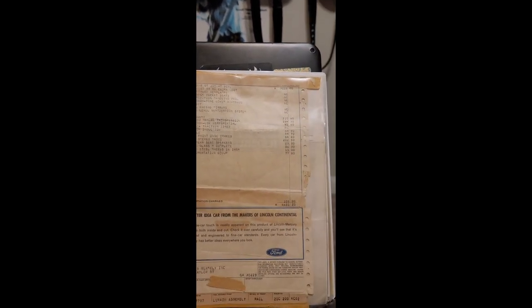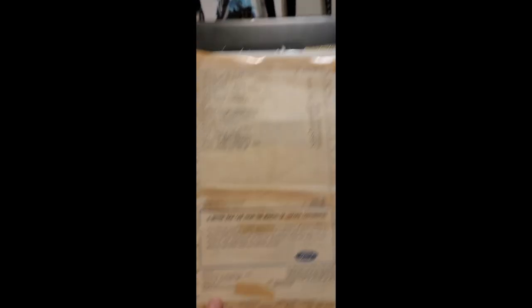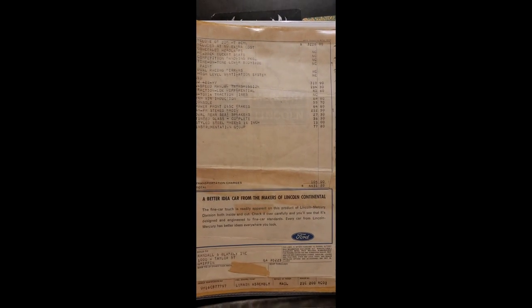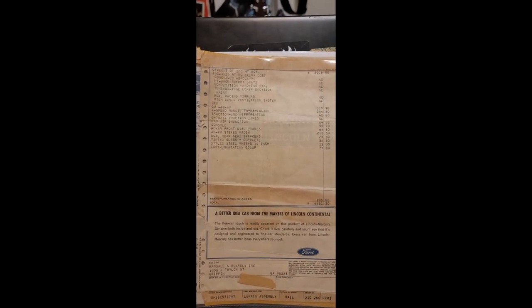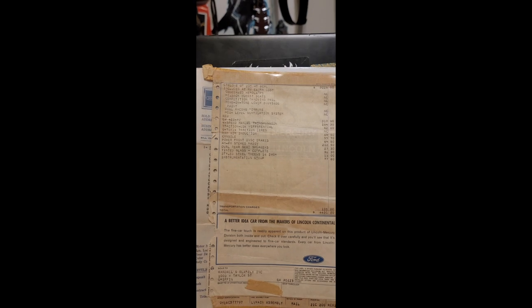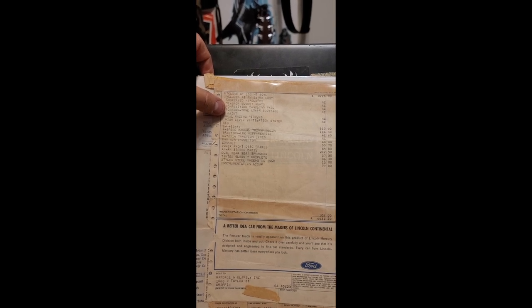This is the original window sticker. It says sold to Randall and Blakely Incorporated, 1000 West Taylor Street, Griffin, Georgia — I believe that was the dealership. What we've got here is a Cyclone GT two-door hardtop, eight cylinder, base price $3,226. At no extra cost you got concealed headlamps, high-back bucket seats, competition handling package, and tone-on-tone lower body side paint.